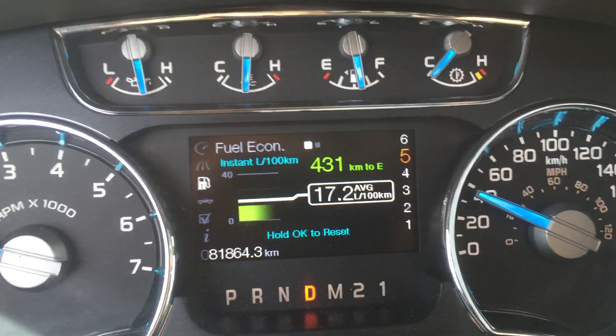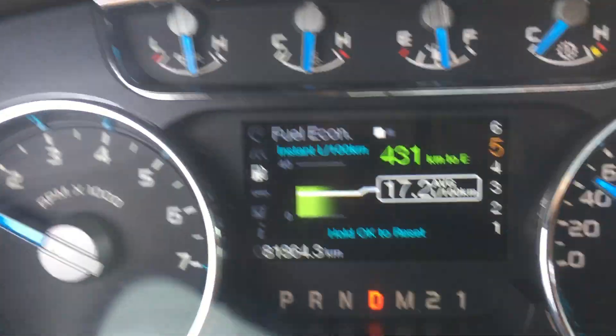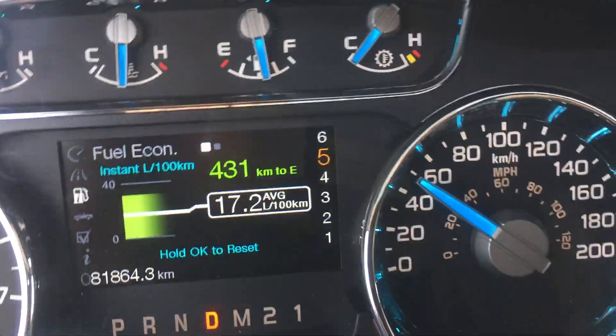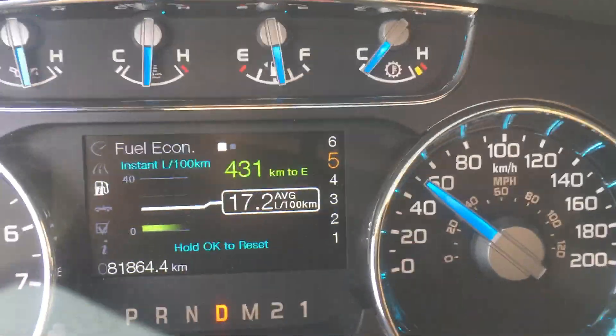No transmission temperature. It shifted automatically to 5th gear. Transmission temperature is completely gone.